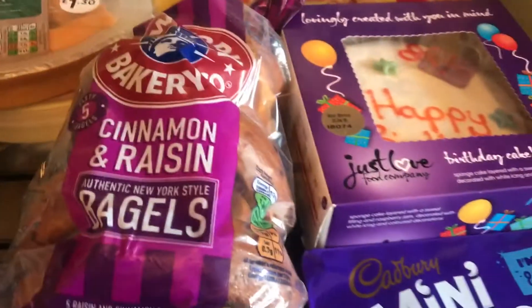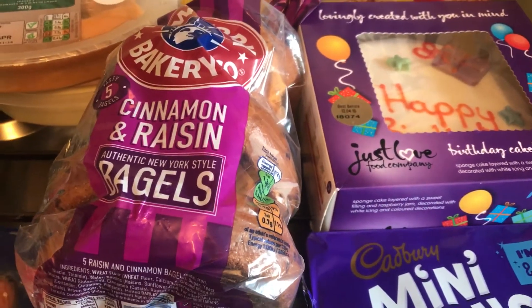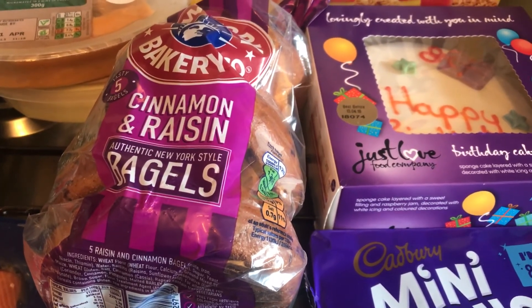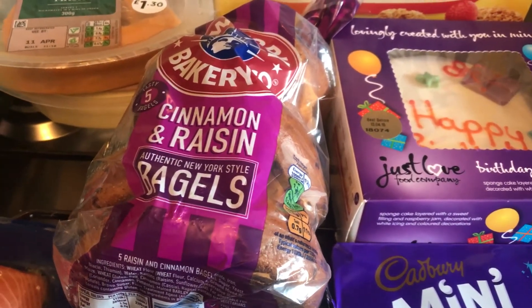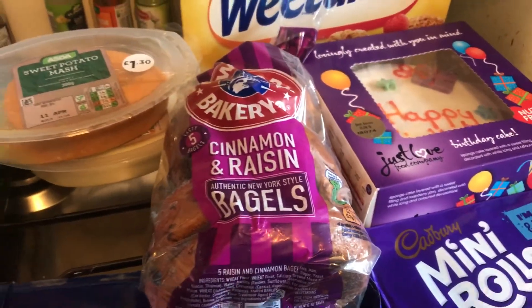And that is absolutely everything I picked up today. If you have any questions about the items, please let me know down below. If you're new to my channel, please subscribe and click the bell notification so you'll know every time I upload a video. All that shopping came to £56.47. Thank you for watching everyone, bye!